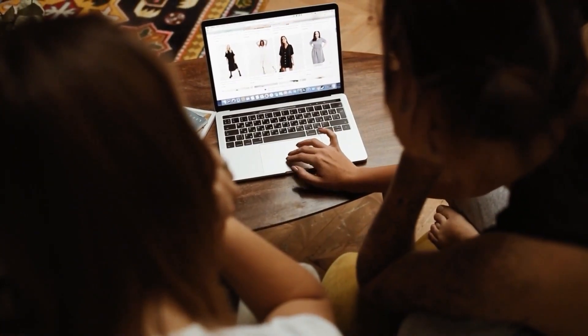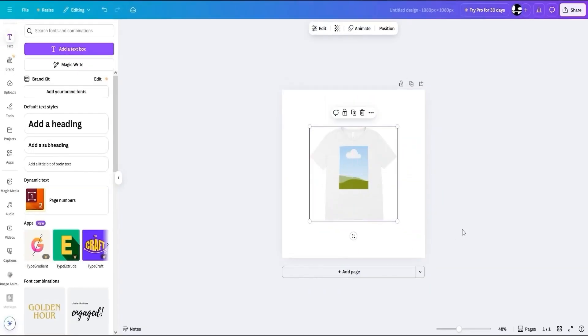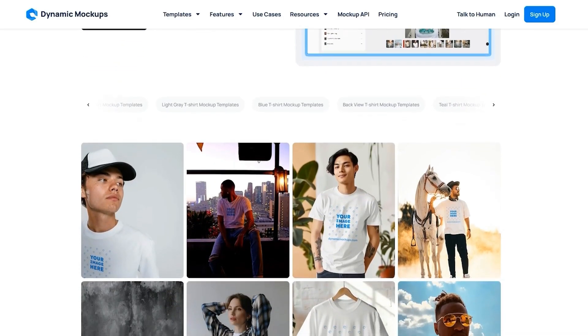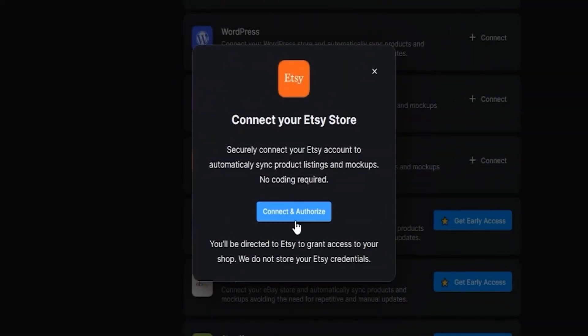Let me ask you something. Are your product images actually helping you make sales or quietly killing them? Here's the truth: 90% of shoppers rely on images to make a buying decision. If your listing only has a plain white mock-up, it's blending in with thousands of others. That's killing your click-through rate and your conversions. But today, I'm going to show you how to fix that fast with a tool I've been using called Dynamic Mockups. And if you're on Etsy, you're going to love this because it even integrates directly with your shops.